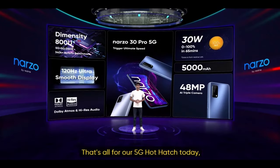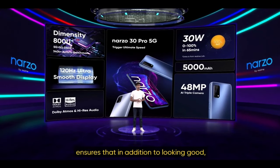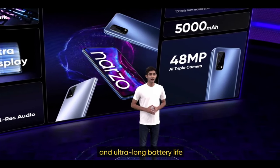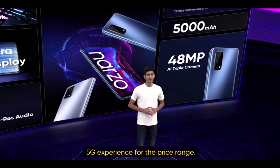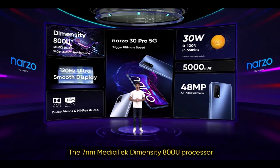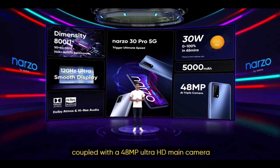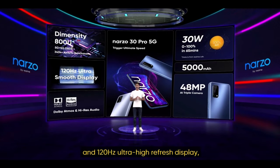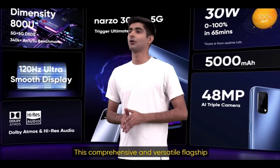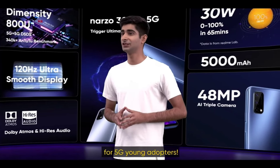So that's all for our 5G hot hatch today — the Narzo 30 Pro 5G. Its incredible design ensures that in addition to looking good, it feels good. Its unique Dart Charge technology and ultra-long battery life ensure the smoothest possible 5G experience for the price range. The 7nm MediaTek Dimensity 800U processor provides guaranteed smooth performance, and when coupled with a 48MP Ultra HD main camera and 120Hz ultra-high refresh display, this device is a feast for the senses. This comprehensive and versatile flagship will serve as an excellent choice for 5G young adopters.